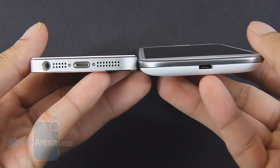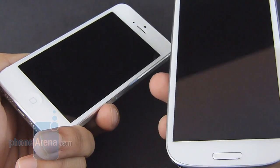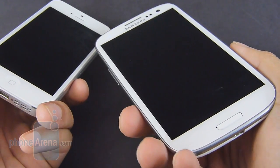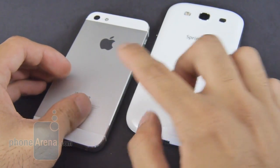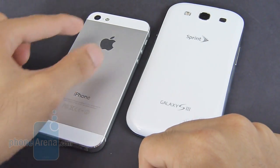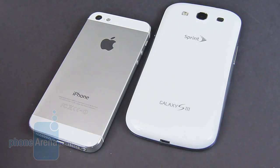It's also both skinnier and lighter than the Galaxy S3, while still being more comforting to hold in the hand versus the oversized and sometimes cumbersome feel of the Galaxy S3. However, if we were to drop both devices, we'd imagine that the iPhone 5 would exhibit more damage with its brushed metallic casing versus the all-plastic construction of the Galaxy S3.